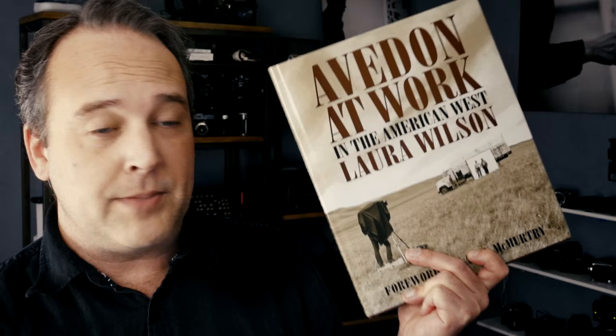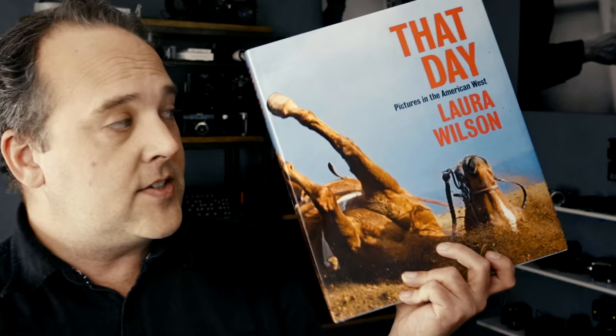She has a book that she wrote about her time with Richard Avedon called Avedon at Work, and we're going to talk less about this one today. As with photo books, these things go out of print. This one I believe is no longer in print, so if you want to order it, you can still find it but now is the time to do it. The other book I want to look at is the catalog from her current exhibition at the Amon Carter Museum, called That Day. So without further ado, let's go look at the work of Laura Wilson.